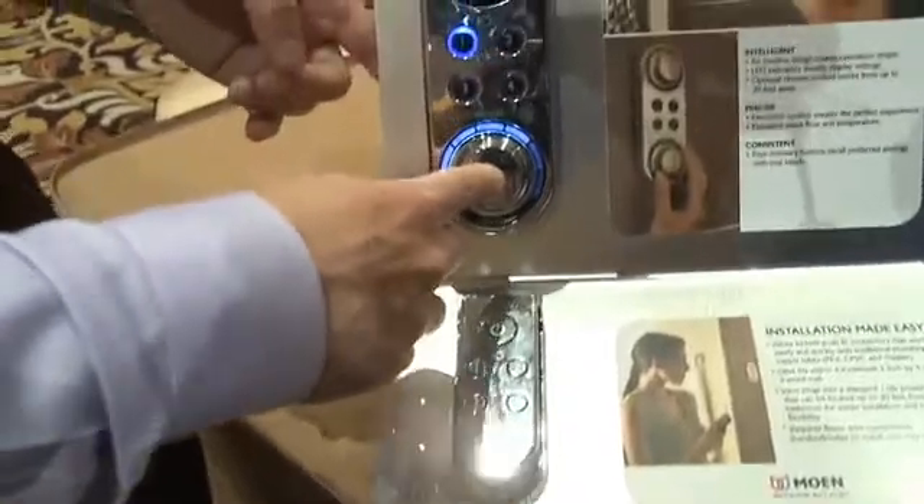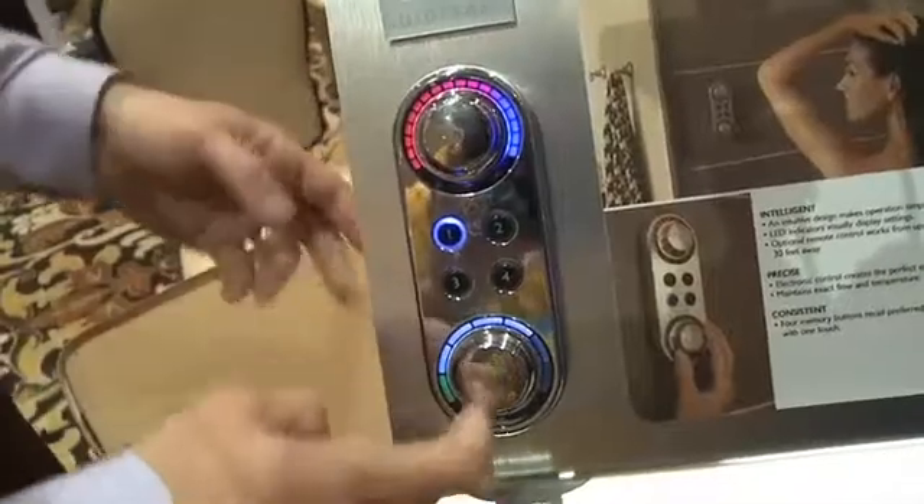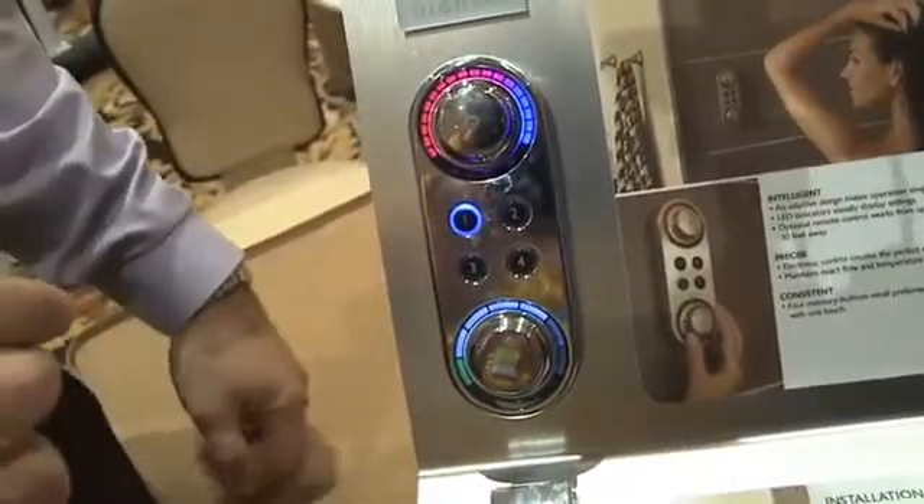It's also got an innovative pause function. It allows you to save some water, shampoo, or to shave when you don't want the shower on you. Then you can hit that pause button once more and bring the shower back to exactly where you left it.